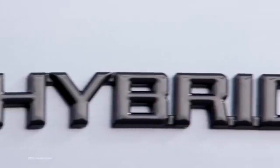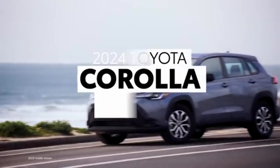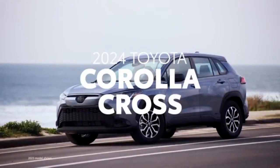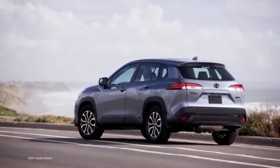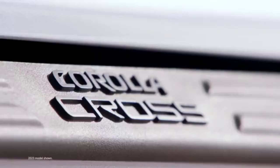The 2024 Toyota Corolla Cross provides nearly everything you could want from a small SUV: a spacious cabin, a comfortable ride, good fuel efficiency, a wealth of features, and an affordable price.